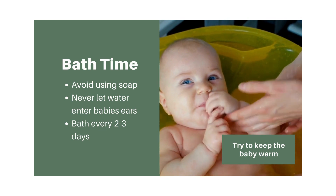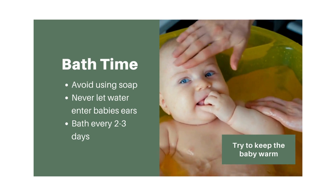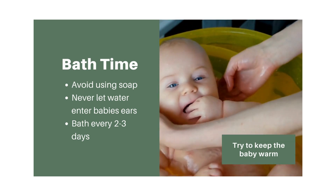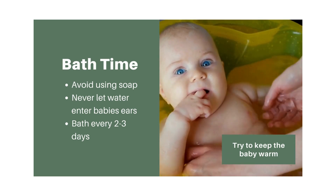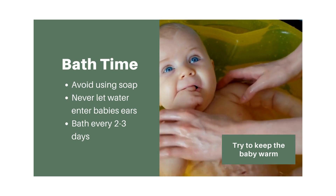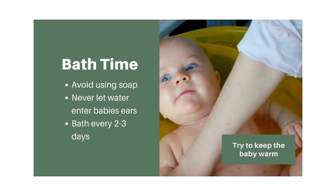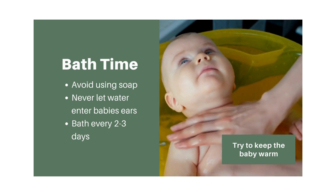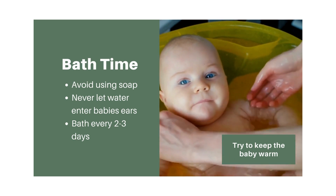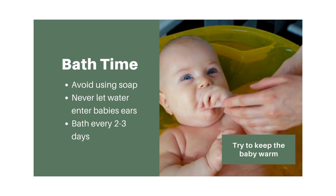The baby's immune system is strong and getting stronger every day, but it can't handle all the germs out there. If we allow dirt or grime to sit on their skin for days, bacteria could grow into something their immune system can't deal with. That's why we want to wipe up as we go and give a thorough cleaning every two to three days to reset their skin and clear away bacteria before it becomes more dangerous.